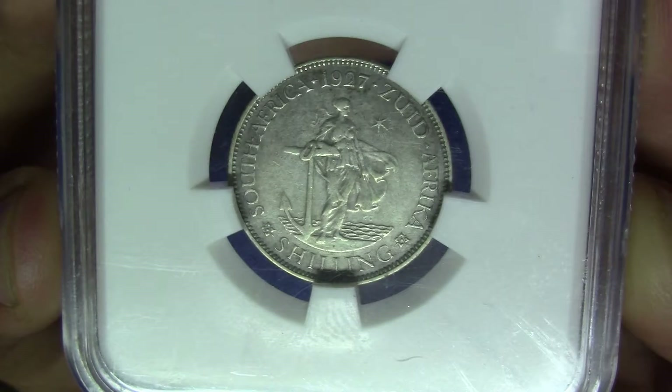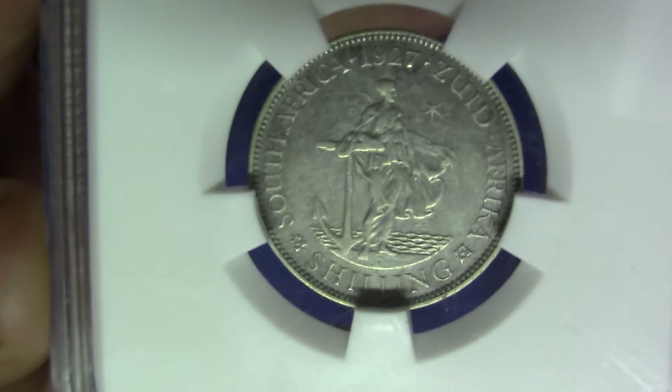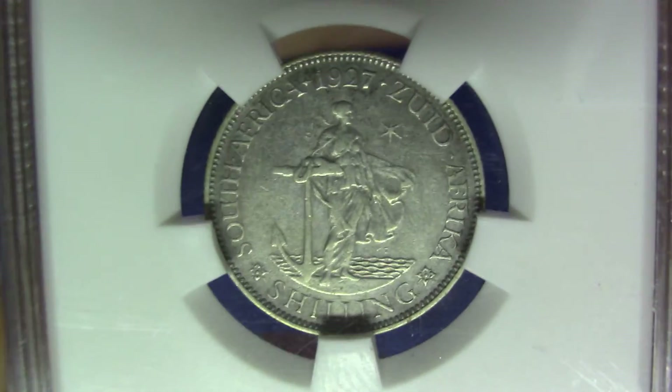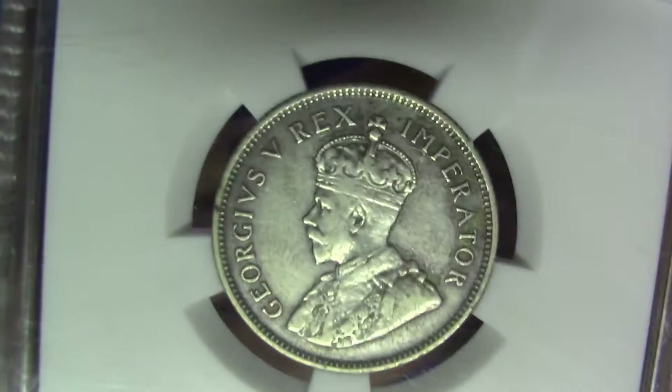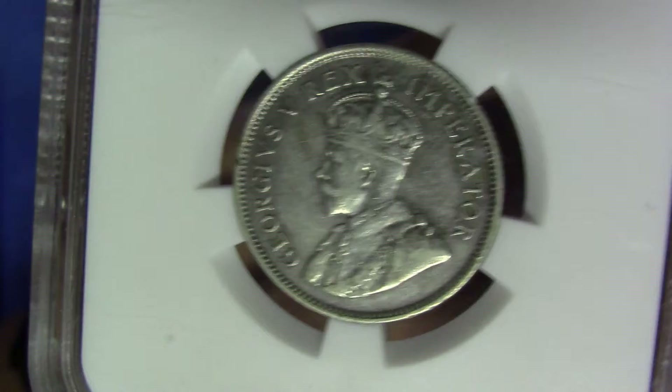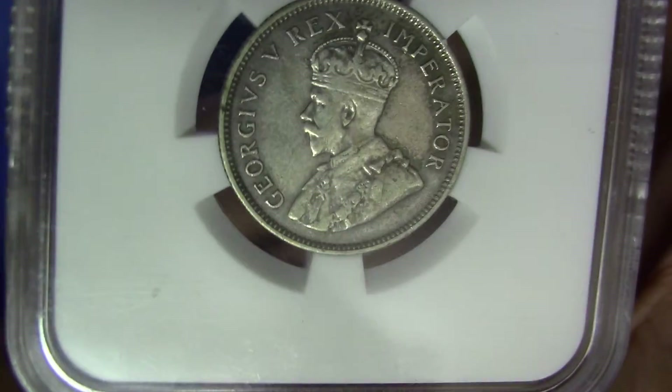I'm trying to tilt it in the light so you can see as much of it as possible. Let's have a look at the obverse.